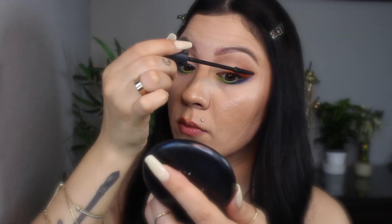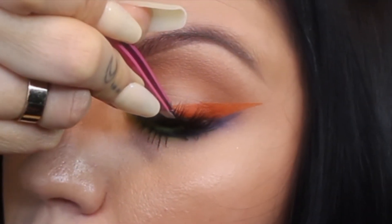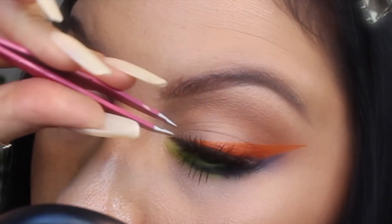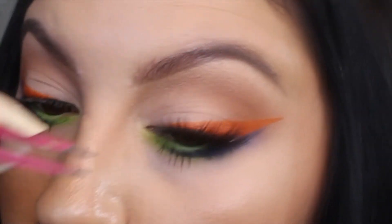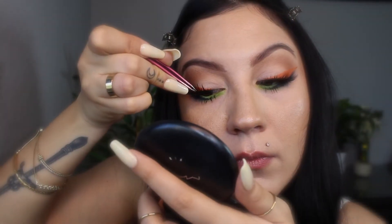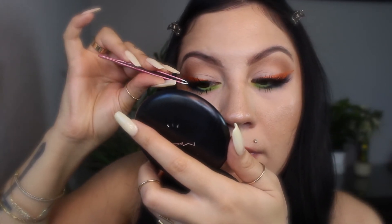Next, I'll apply some mascara. This is the Benefit Bad Gal Bang Mascara, and I'm just going to apply a really light coat to my top and bottom lashes. For my false lashes, I'm going to go with Lurella Cosmetics Lashes in the style Rome. These have been my go-to. I really, really like this style of lash. If you haven't tried their lashes, I definitely recommend them. They are very pretty — more on the bold side, but very comfortable.